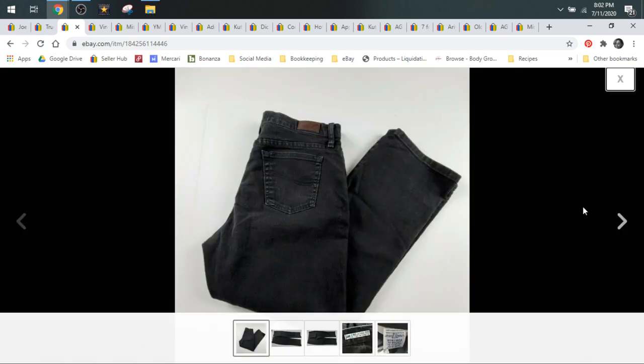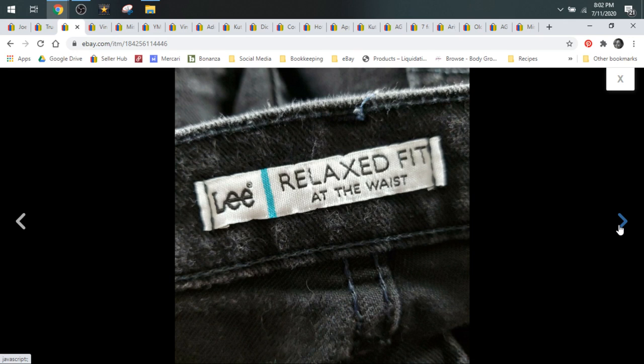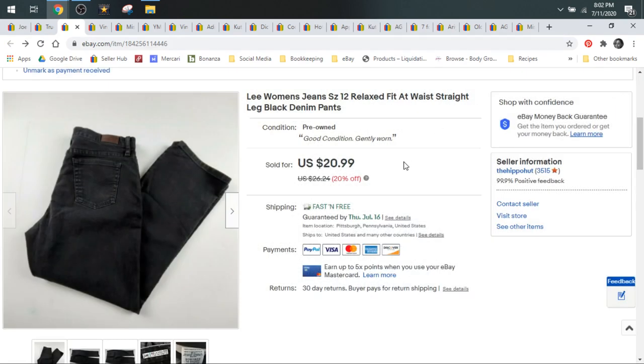These are Lee women's black jeans. Lee is not typically a brand I would source, but I got these for $0.99 and they sold for $21. So if you find Lee's in a larger size — like size 12, maybe 14 and up — for like a buck or two, they're going to sell for about $20 to $22. So you can spend up to a dollar or two on them.